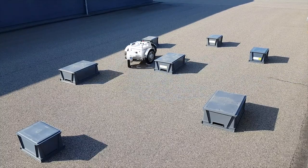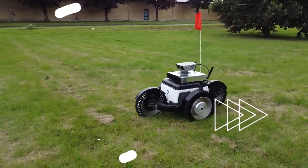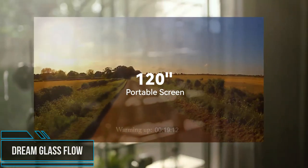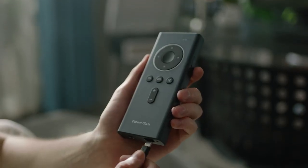The outdoor robot comes with a direct interface to its operating system, making it easy to connect additional equipment. If you've ever dreamed of having a private gaming room that lets you immerse yourself in a virtual world without distractions from the real world, then the Dream Glass is here to make that dream a reality.